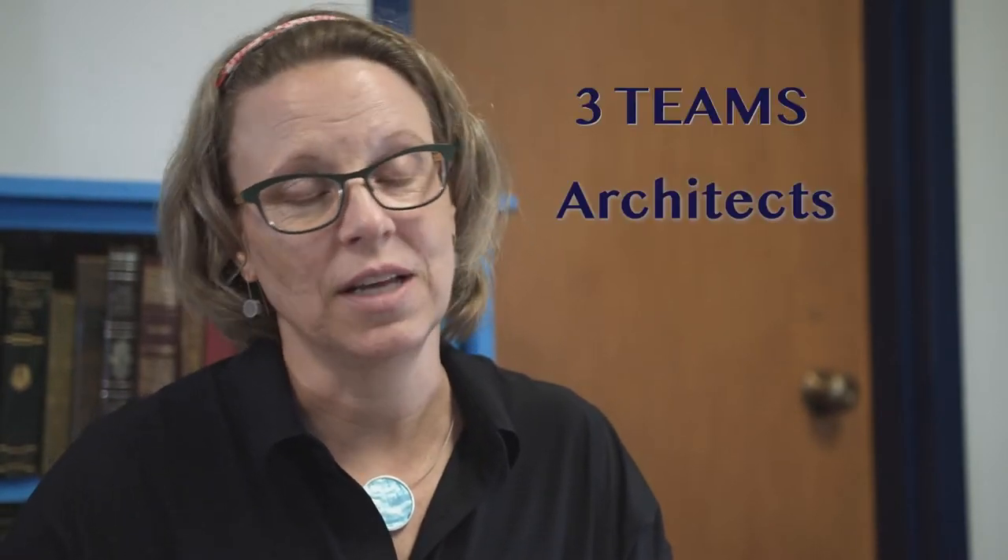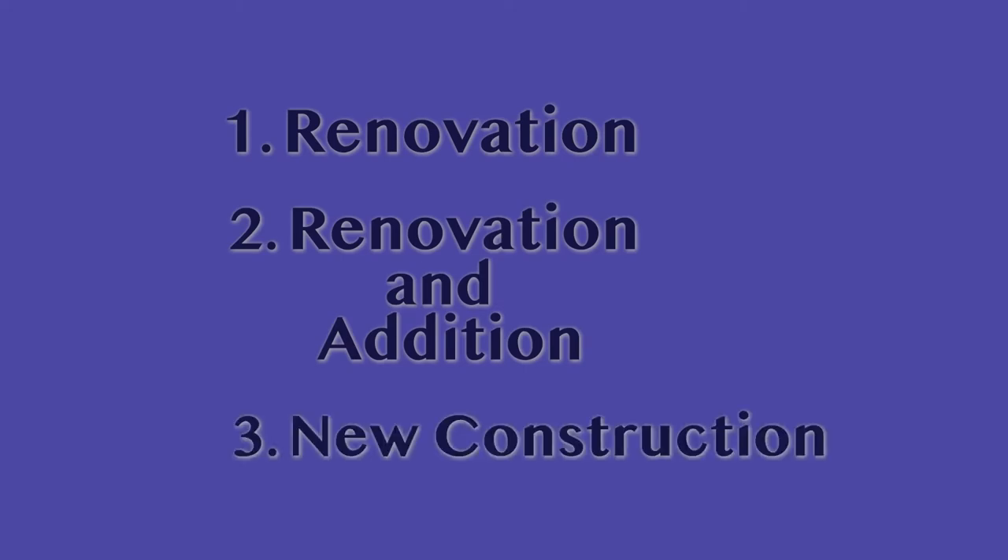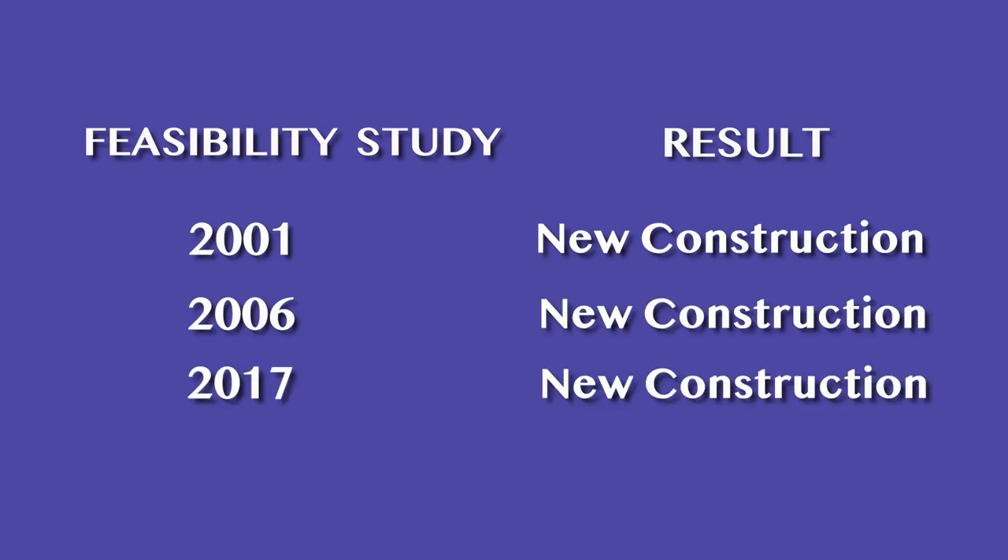Three different design teams have studied this over the years — architects and engineers estimating three different possibilities: renovation, renovation with addition, and new construction. Each time they found that new construction is the most fiscally responsible way to proceed. We need a building that meets today's requirements, and unfortunately this building doesn't meet those requirements. There are no portions of the building that are salvageable. If we don't act now, we won't have a library.